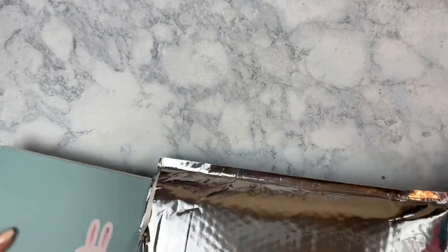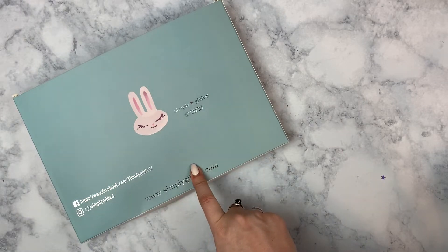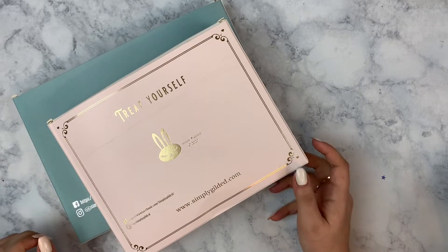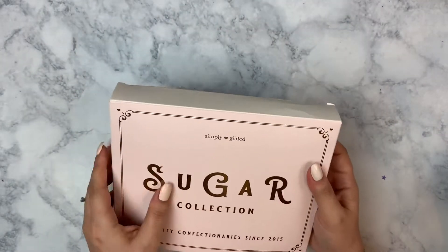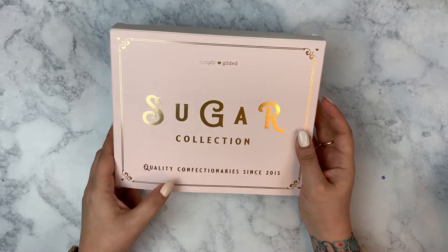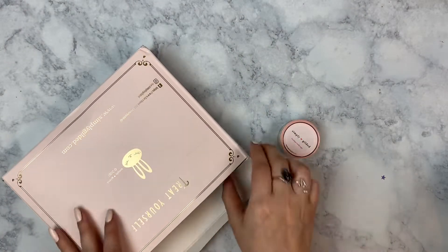Now for the boxes. This is the January box — volume 27 — and I have been a subscriber since the very first box. This is the Sugar Collection, so everything in this box is themed towards like a candy store kind of deal.